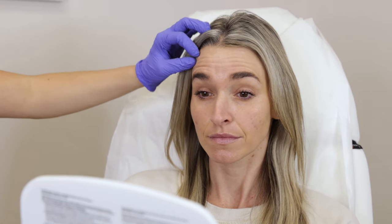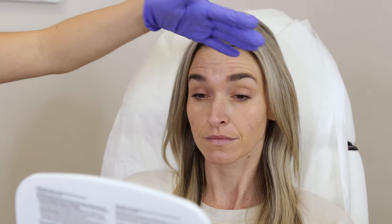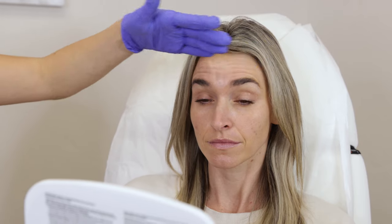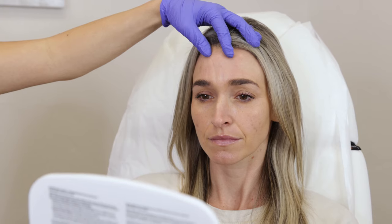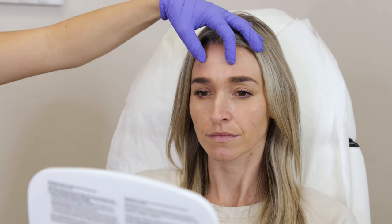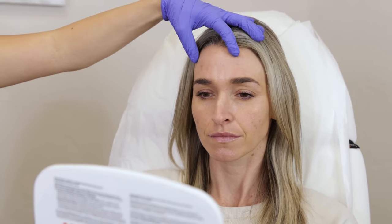Up here is the frontalis muscle. These are the horizontal static lines that are coming in. When you put Botox in that, it's going to soften those and help minimize these horizontal lines.